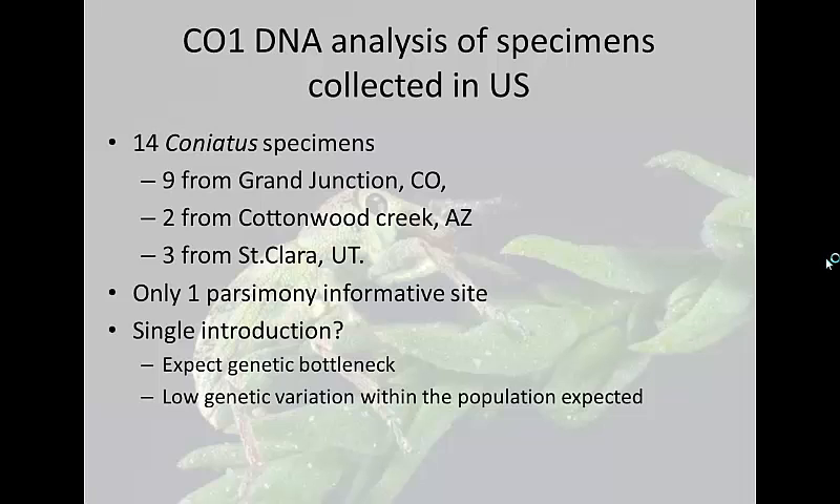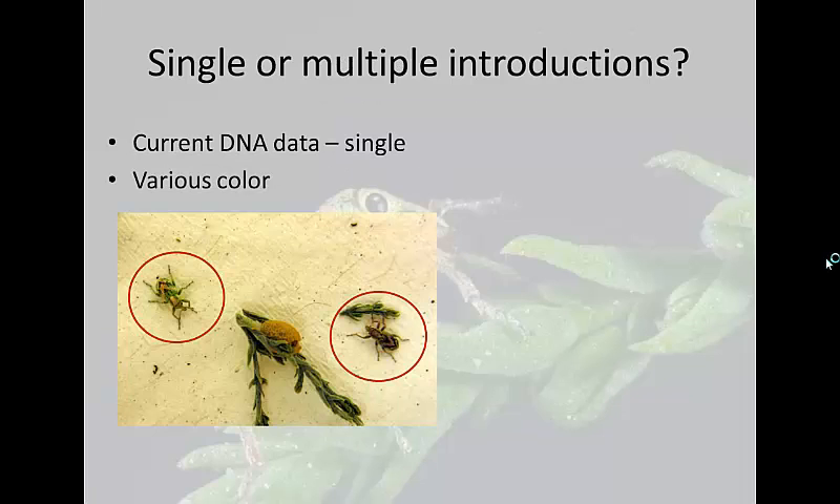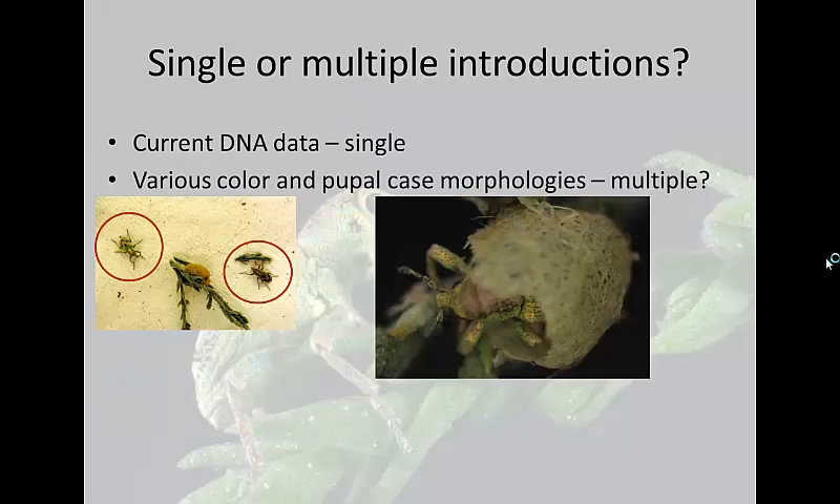What does a single introduction mean? It means a small number of individuals from a population migrated or were moved to a new environment, causing a genetic bottleneck from a founder's effect. In that case, we usually expect low genetic variation within the population, and our current DNA data supports that. However, when we look at the weevils themselves, we see variation. These weevils collected at the same site include one that is metallic green and shiny with a little brown on its back, and another that's really dark and brown. Our collaborators at the Palisade Insectary have found some that are gray, so we see a lot of color morphology variation.